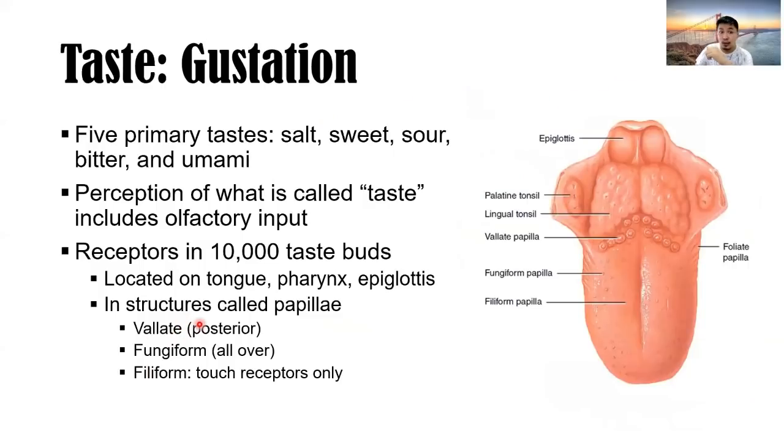Gustation is the sense of taste. There are five primary tastes: salt, sweet, sour, bitter, and umami. Perception of what is called taste also includes olfactory input — the scent and taste correspond with one another. Receptors are in about 10,000 taste buds located on the tongue, pharynx, and epiglottis in structures called papillae — vallate, fungiform, and filiform — spread on the surface of your tongue.